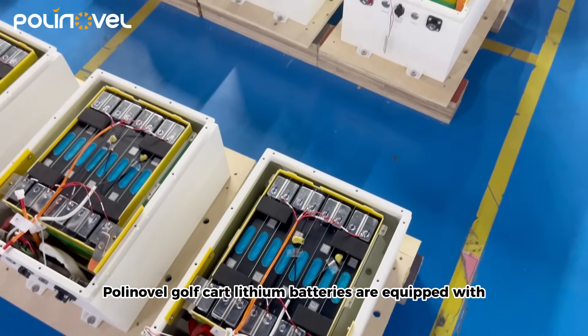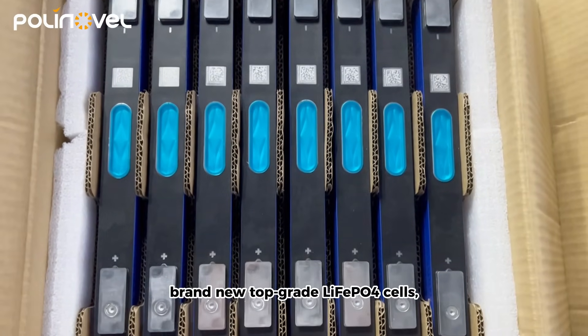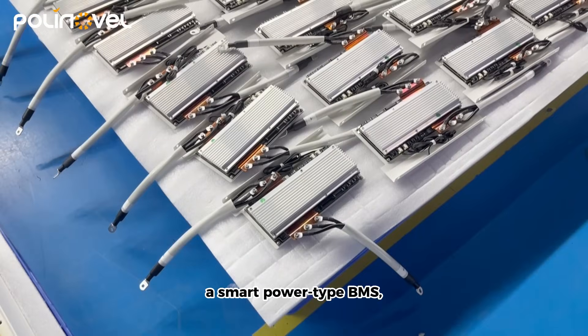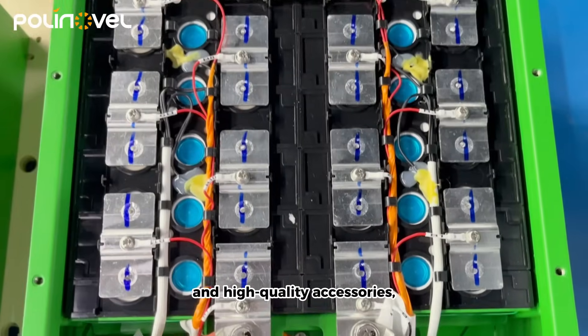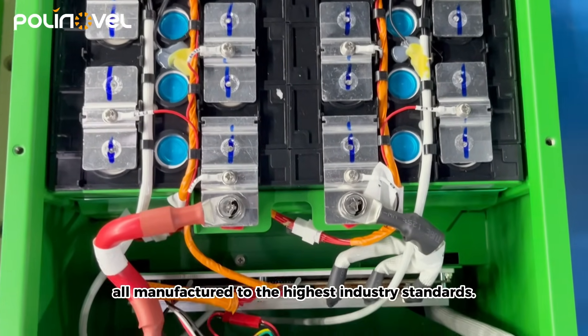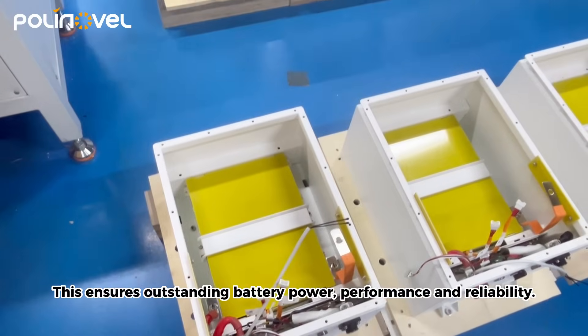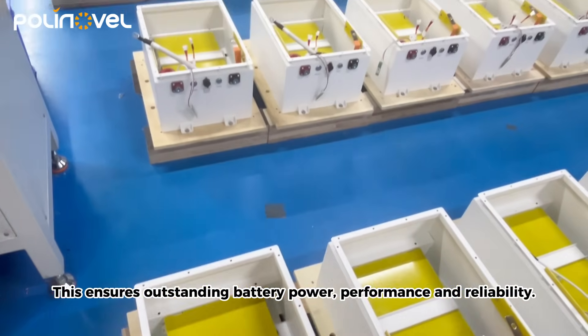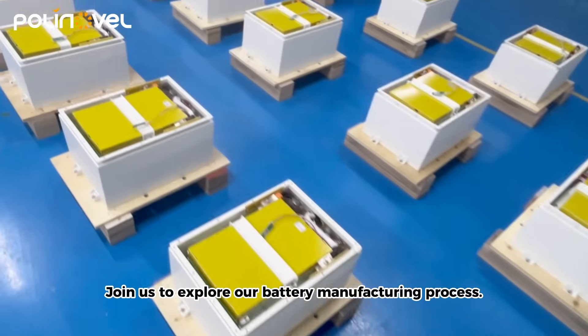PolyNovel Golf Cart Lithium Batteries are equipped with brand new top-grade LiFePO4 cells, a smart power type BMS, and high-quality accessories, all manufactured to the highest industry standards. This ensures outstanding battery power, performance, and reliability. Join us to explore our battery manufacturing process.